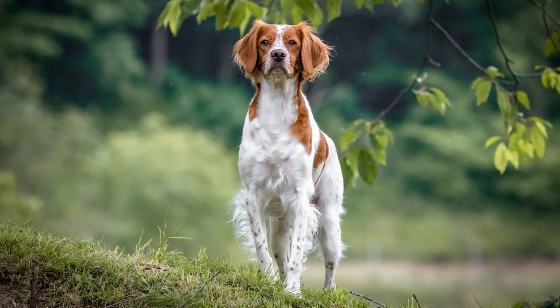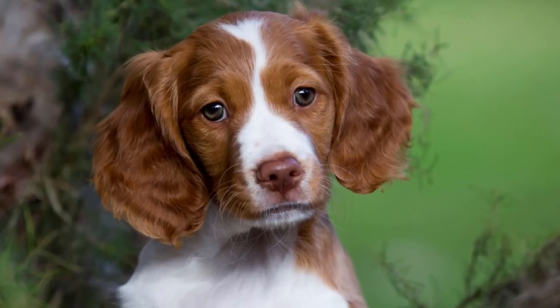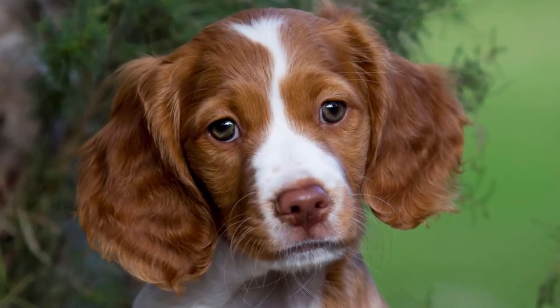The Brittany — a breed well-suited for almost any dog-related sport, and their good looks and kind expressions will surely steal your heart.